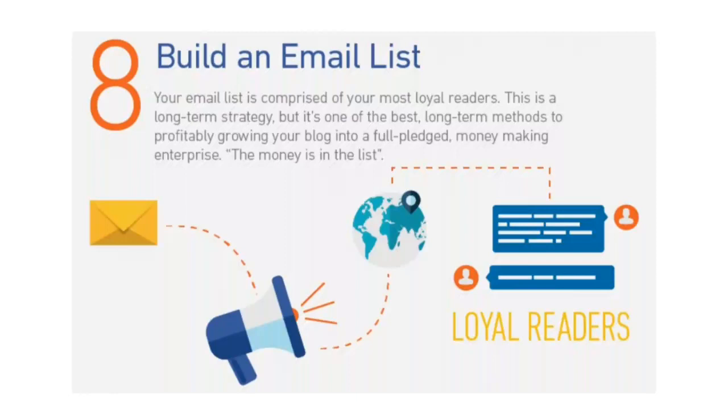Eight: build an email list. Spend any amount of time reading blog growth tips and you're sure to come across people saying the money's in the list — referring to your email list, which comprises your most loyal readers. The objective is to convert as many strangers who visit your site for the first time into passionate followers who want to stay up to date on your latest work or content. Admittedly this is a long-term strategy, but it's one of the best long-term methods to profitably grow your blog into a full-fledged money-making enterprise.